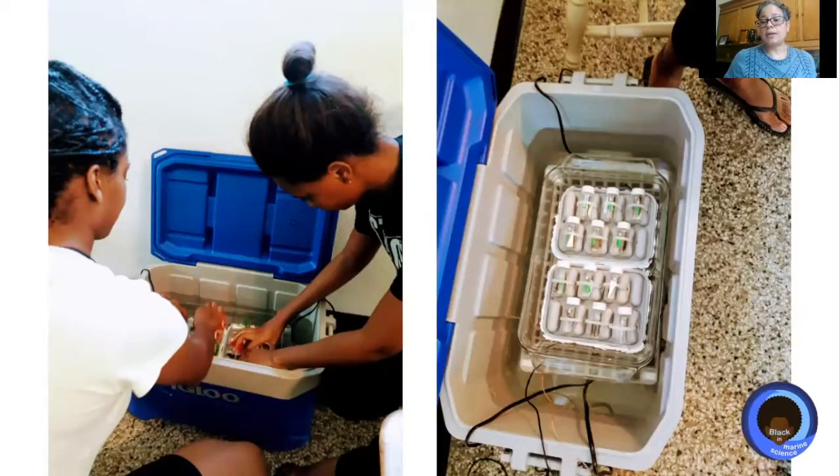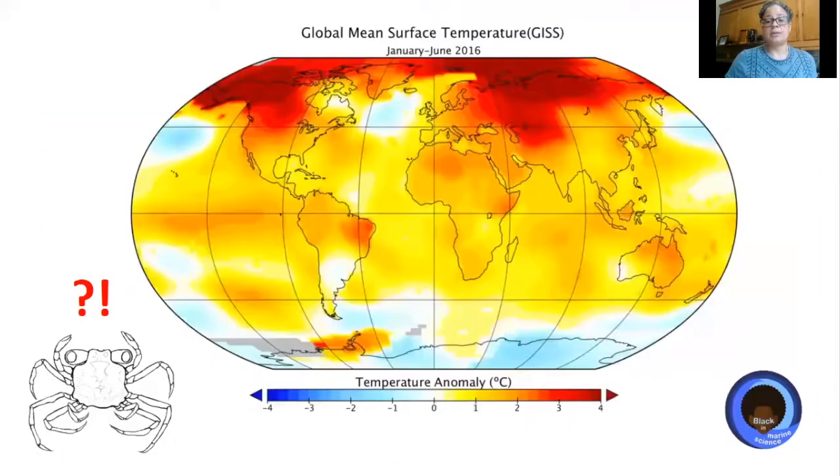This is a picture of us working. In this case, we were measuring how much energy they're using at different temperatures. If they use all their energy up, they don't have enough left to reproduce, which is important. We are interested in this because we're concerned about climate change, and we want to know how the behaviors of these animals are helping them to stay cool as the planet gets warmer.